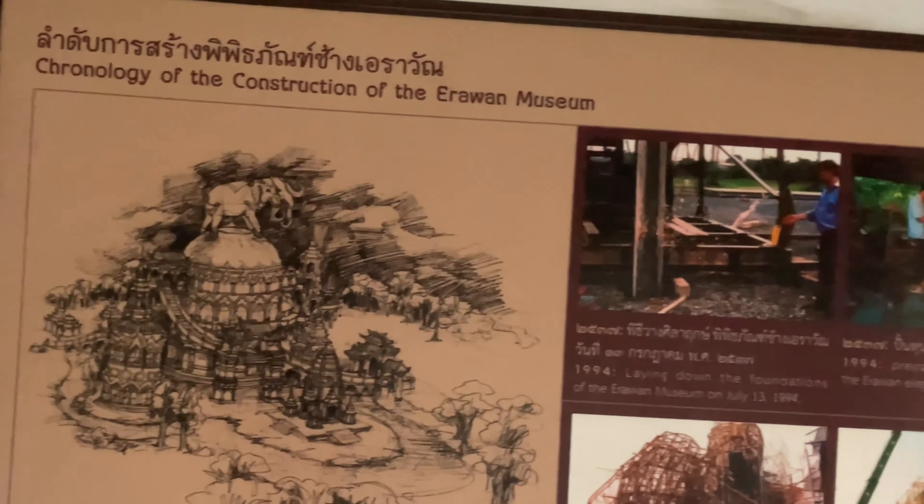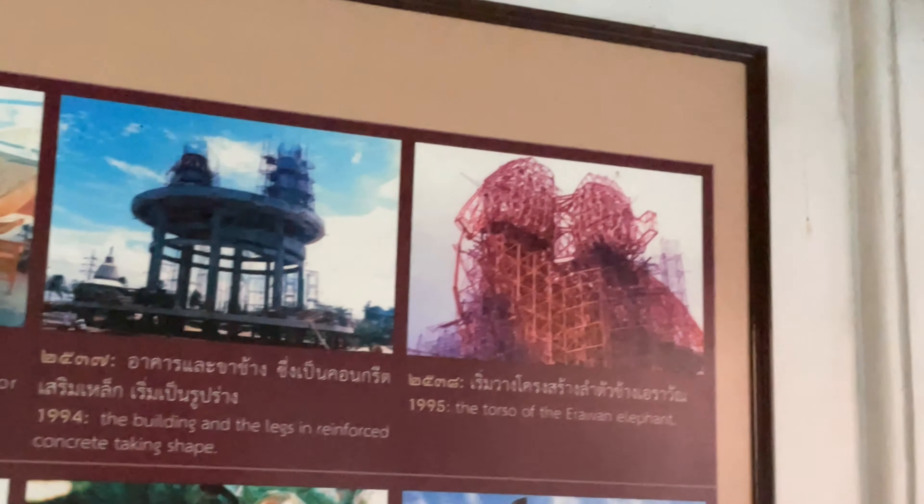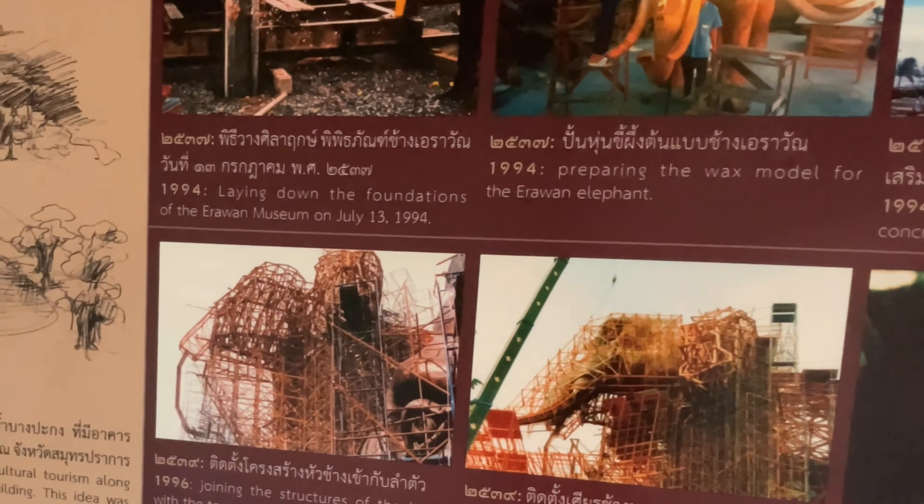This gives you a rough idea of the construction. In 1994 they laid the foundation of the Erawan Museum and were preparing a wax model. They started construction of the base and legs out of concrete. In 1995 they started on the torso, in 1996 they joined the structure with the torso and added the copper head, in 1997 they started the decoration work on the outside, and it was finally completed in 2003.